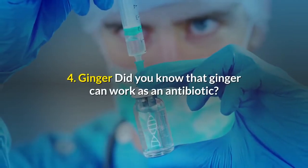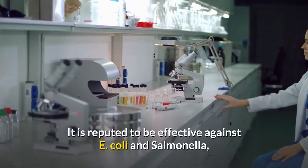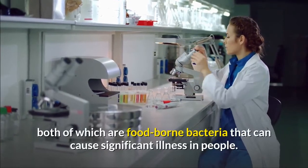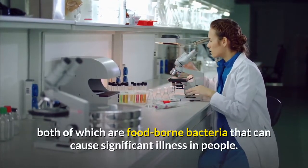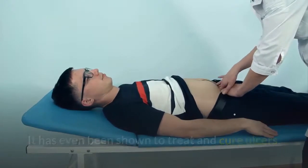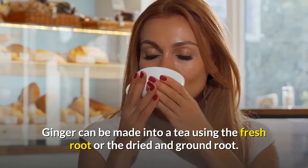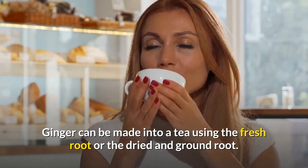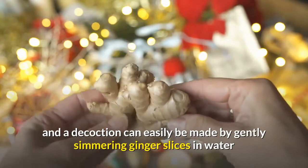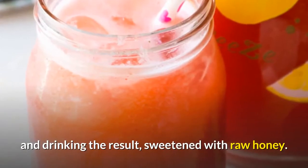4. Ginger. Did you know that ginger can work as an antibiotic? It is reputed to be effective against E. coli and Salmonella, both of which are foodborne bacteria that can cause significant illness. It has even been shown to treat and cure ulcers. Ginger can be made into a tea using the fresh root or the dried and ground root. A decoction can easily be made by gently simmering ginger slices in water and drinking the result, sweetened with raw honey.